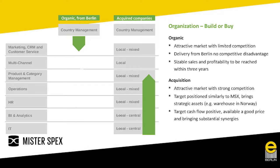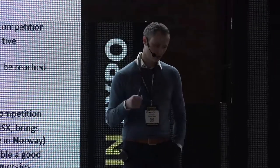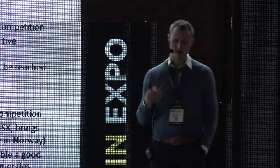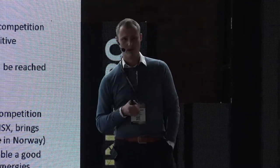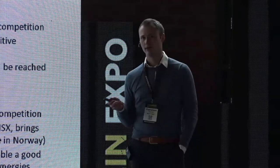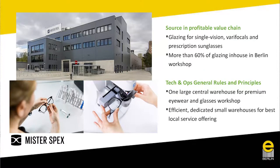On the build-versus-buy decision: the main reason to start organically is when you have an attractive market with very limited competition and no one to acquire, and it's not a problem to deliver from your main hub. Whereas if there is already strong competition, it usually makes more sense to acquire — especially if it brings strategic assets like a local warehouse, and if you can generate synergies such as taking over a contact lens trader and expanding to a full assortment.